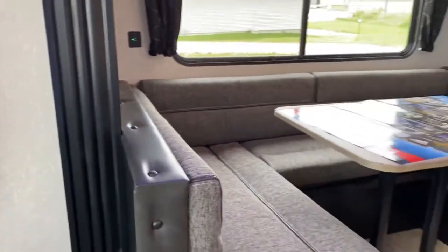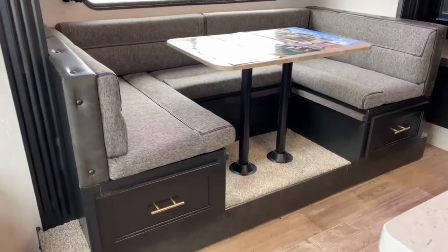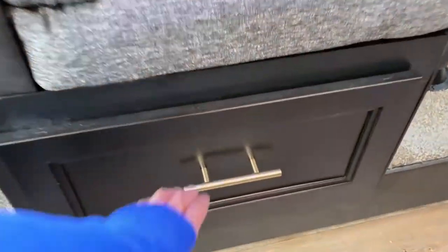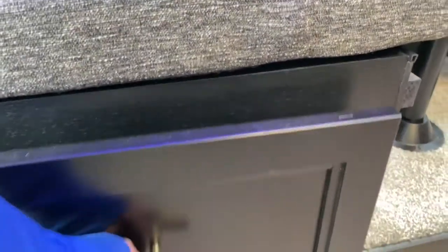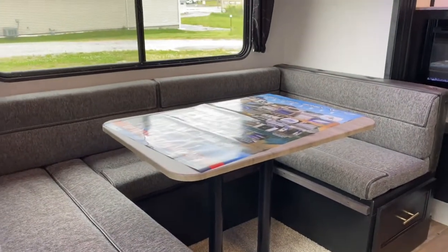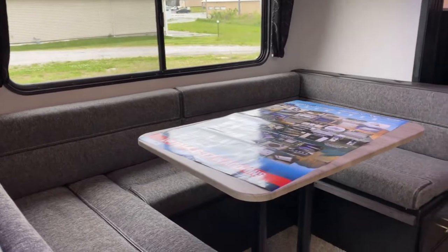This unit does have one slide. On the slide is your cafe-style dinette, which includes storage underneath the middle cushion. You can see it has ultra-deep drawers that extend to the back of the unit. The table does also fold down, and you'd use the back cushions to create a bed.